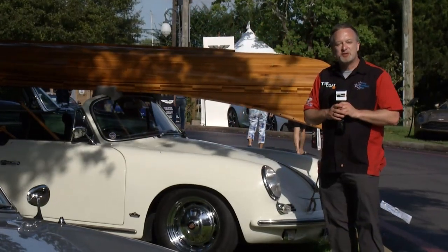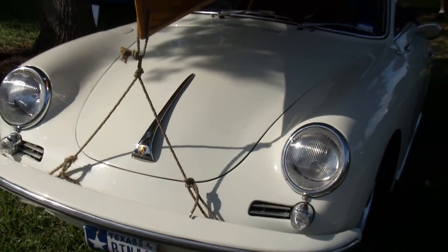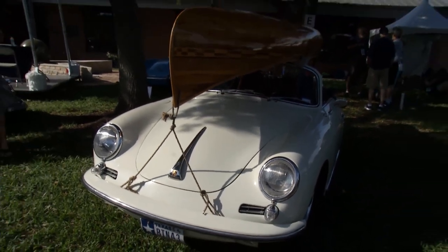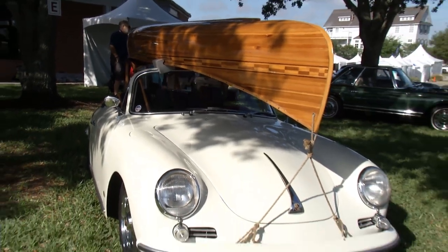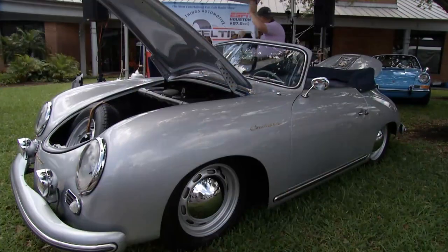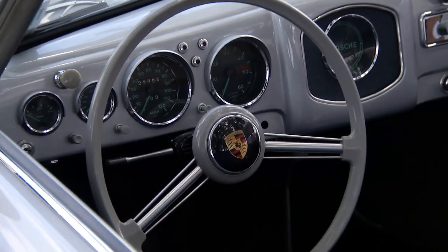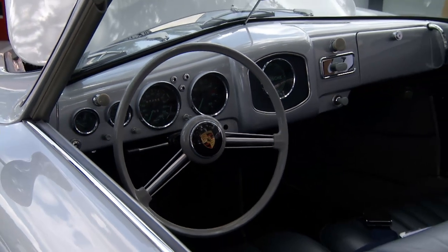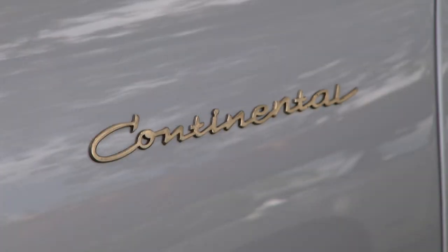Of course this event is called Keels and Wheels, which means both boats and cars in the Concours. Here's one entrance taking it to heart — a 1962 Porsche 356 with a beautiful handmade canoe on top. Right next door we have another Porsche of note, made in 1955. Only about 50 were ever made of this trim, called the Continental — until the folks at Lincoln had something to say about that name.